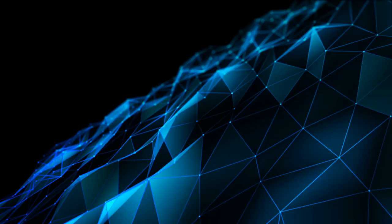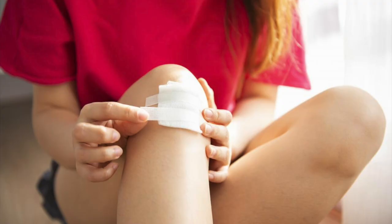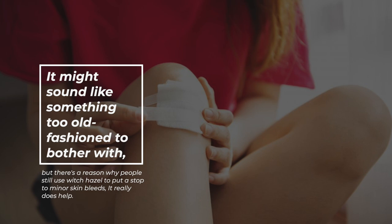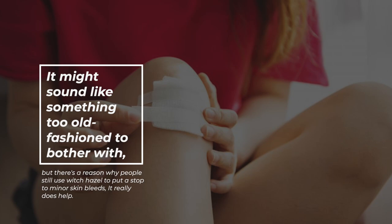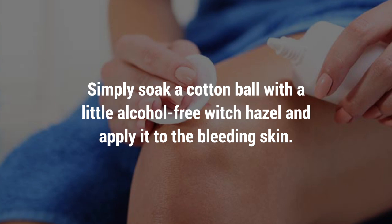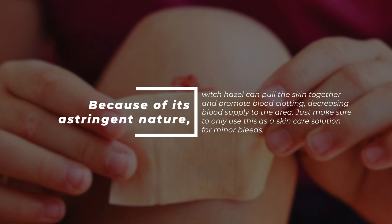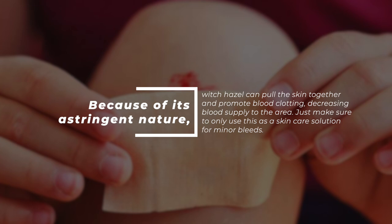7. Reduce Minor Bleeding. It might sound old-fashioned, but there's a reason why people still use witch hazel to put a stop to minor skin bleeding — it really does help. Simply soak a cotton ball with a little alcohol-free witch hazel and apply it to the bleeding skin. Because of its astringent nature, witch hazel can pull the skin together and promote blood clotting, decreasing blood supply to the area. Just make sure to only use this for minor bleeds.